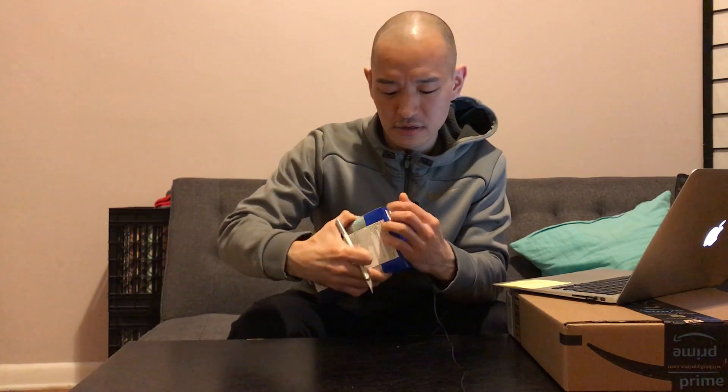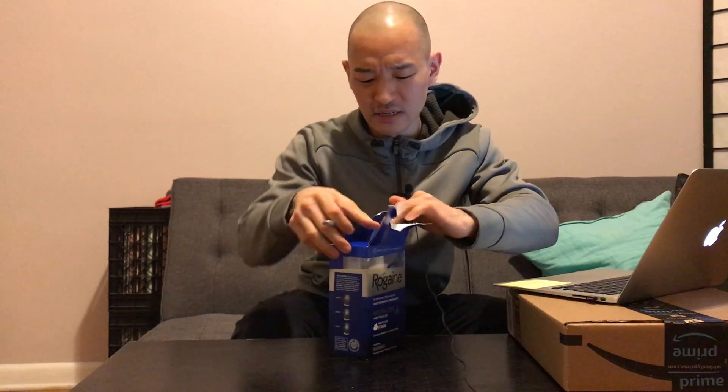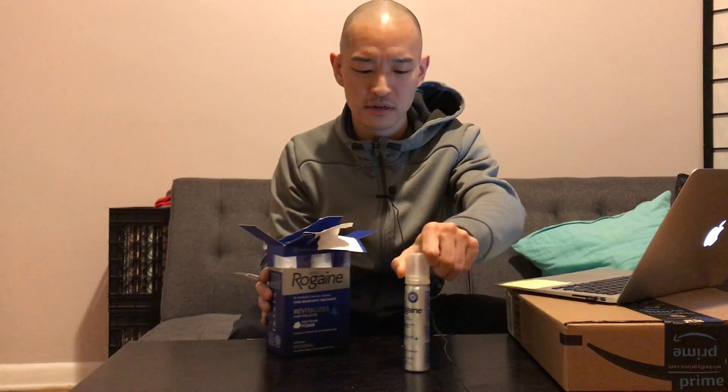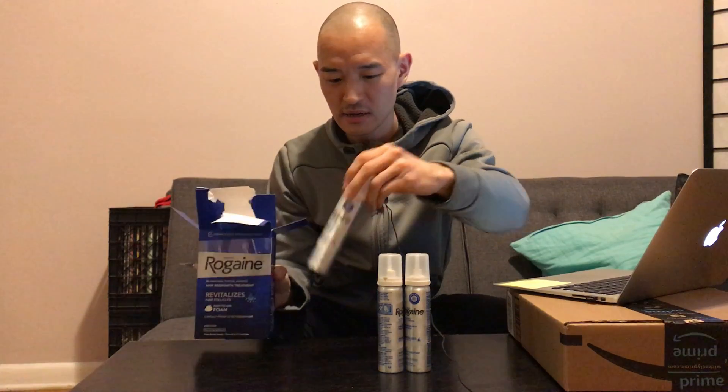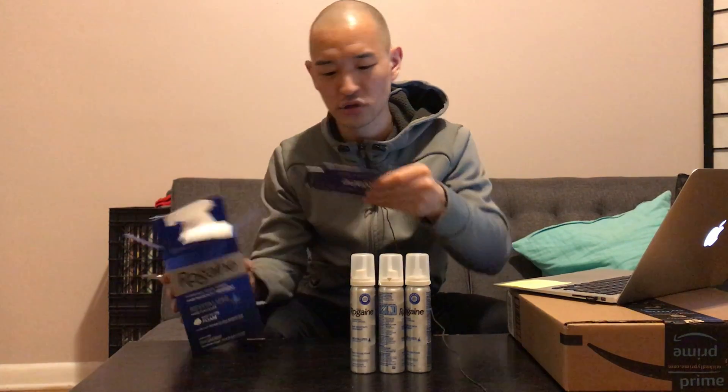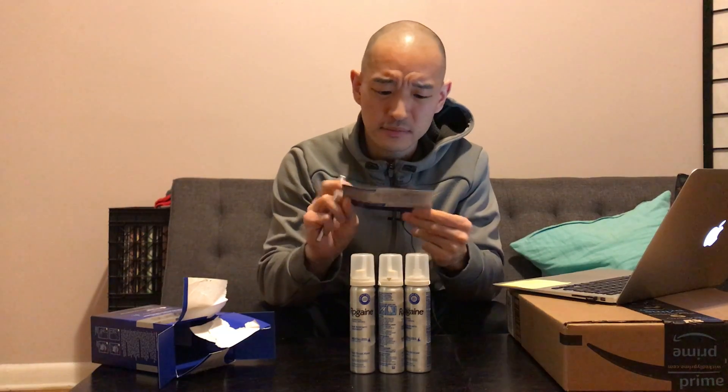Anyway, most of you are probably familiar with Rogaine. I bought this on Amazon — it's the number one best seller under hair regrowth treatments. It's $37.99 for a three-month supply, so basically one of these canisters lasts about a month. The main ingredient is minoxidil.